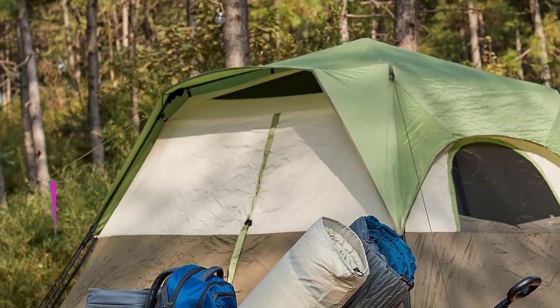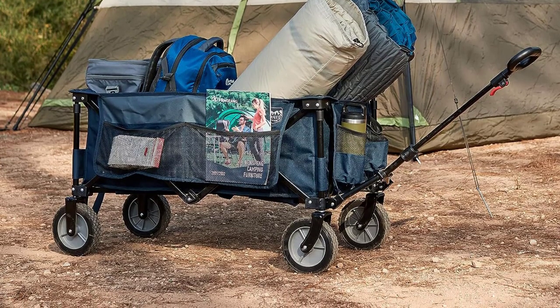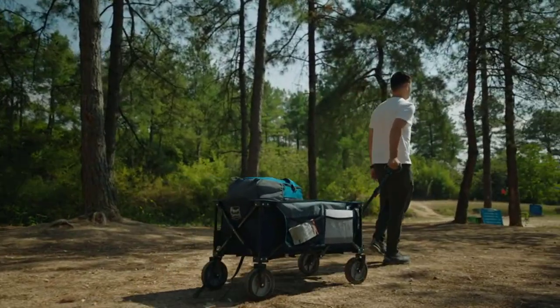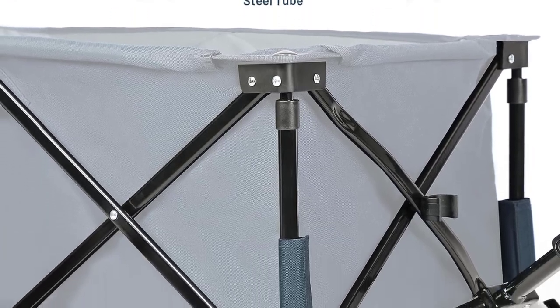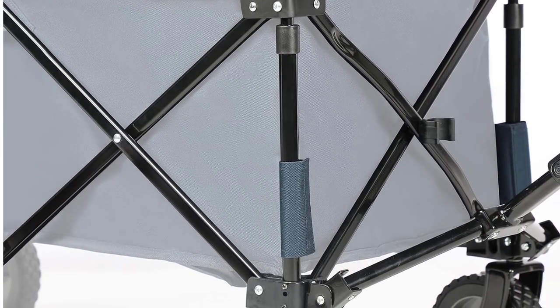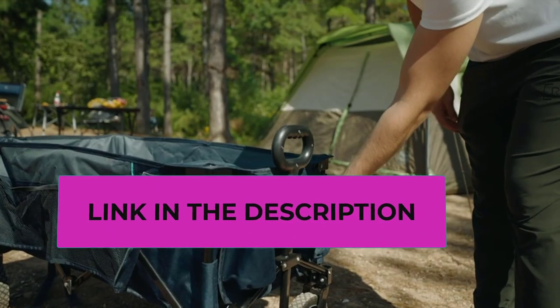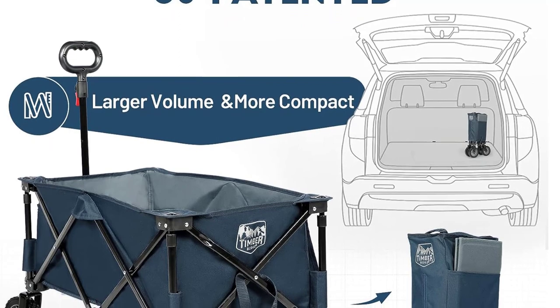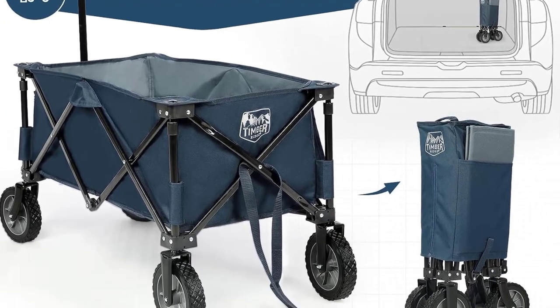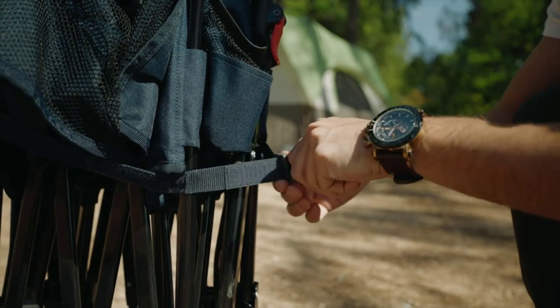Enhanced maneuverability is achieved through the 360-degree rotating front wheels, allowing the wagon to glide smoothly in diverse settings such as camping, shopping, or gardening. The adjustable handle design adds to its versatility, catering to the needs of different users. To instill further confidence in your purchase, Timber Ridge offers a one-year manufacturer's warranty against quality defects. Although some older version labels may not reflect the wagon's 225-pound capacity, rest assured that it has been tested to meet this standard. Their customer support is readily available. In summary, the Timber Ridge Collapsible Wagon Cart delivers on its promise of reliability, ease of use, and additional storage space.